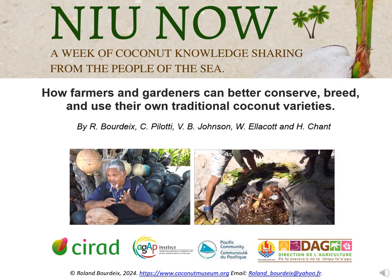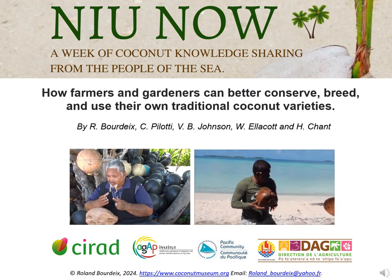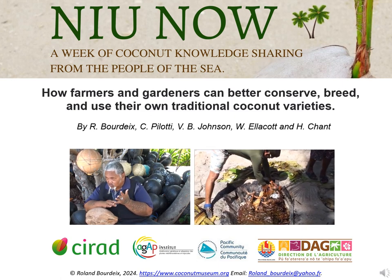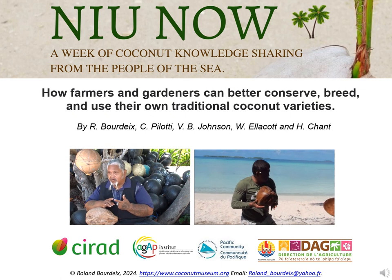I prepared this first part of my contribution with Carmel Pillar T from Papua New Guinea, who works in Fiji at the Pacific Community, Vincent Johnson, an Englishman who has been working with me for 30 years on coconut, and with Heranui Chant and William Ellicott, who work on coconut at the Directorate of Agriculture of French Polynesia.